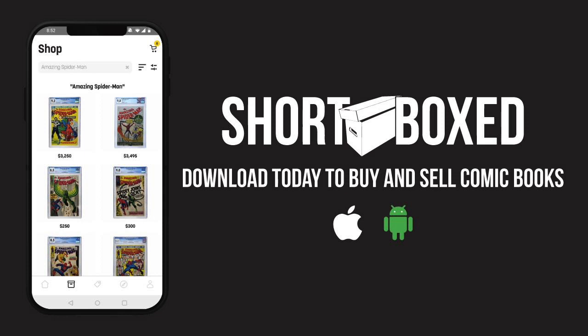Shortbox is the premier marketplace app to buy and sell graded comic books. If you guys want to check out some awesome graded comic books at a great price, go to Shortbox — the link is in the description below.